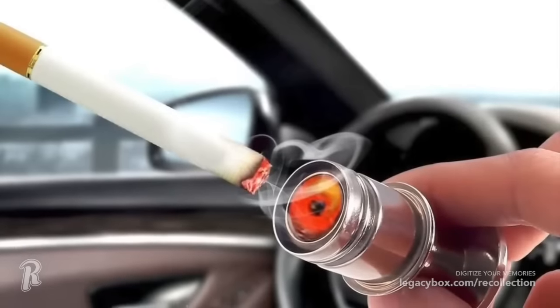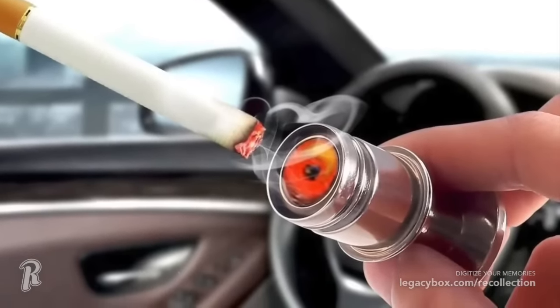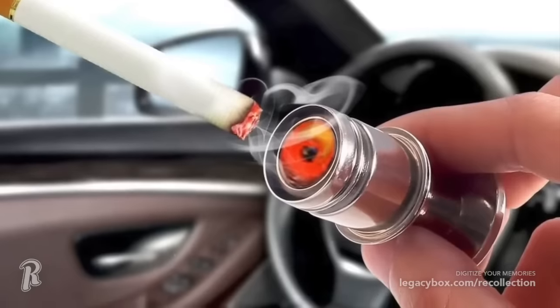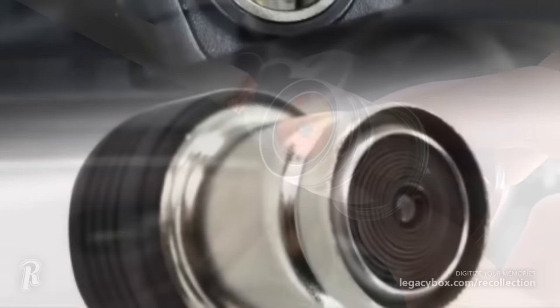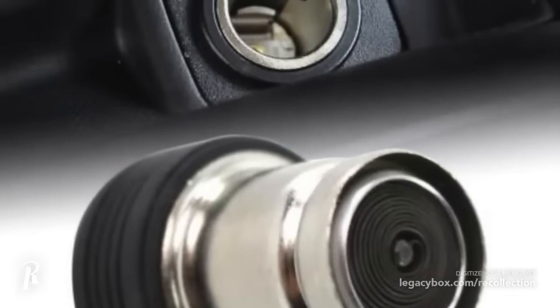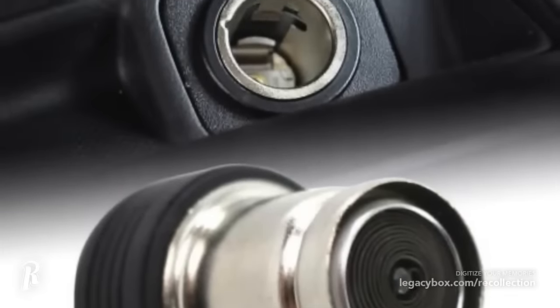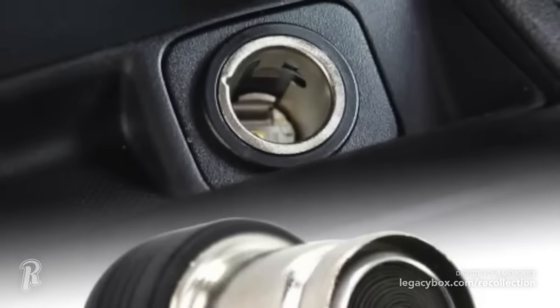Back when just about everyone smoked cigarettes, cars came equipped with cigarette lighters in the front and back seat. These lighters could be pushed in and they would heat up, then after a few seconds they would pop out to let you know they were ready to use. Today, these sockets have been repurposed into electrical outlets used for auxiliary DC power, which charges phones and other electronics in the car.